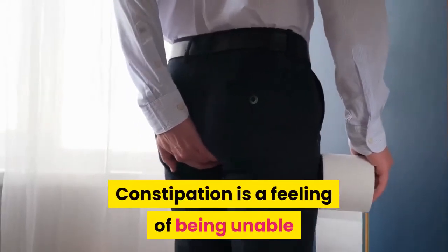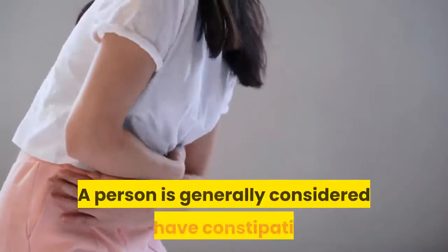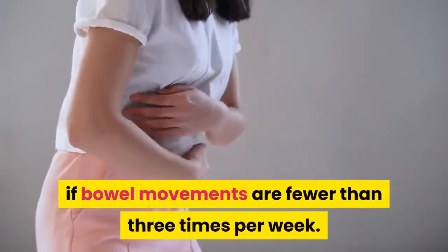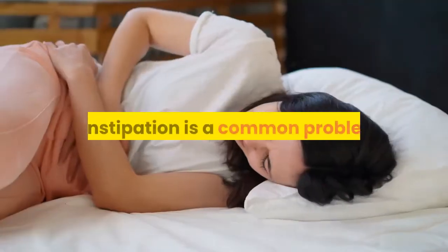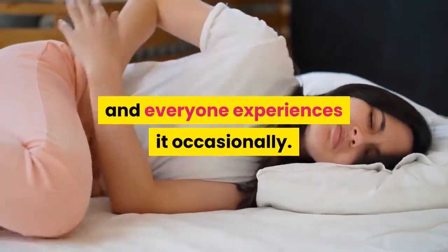Constipation is a feeling of being unable to empty your bowels completely or regularly. A person is generally considered to have constipation if bowel movements are fewer than three times per week. Constipation is a common problem, and everyone experiences it occasionally.